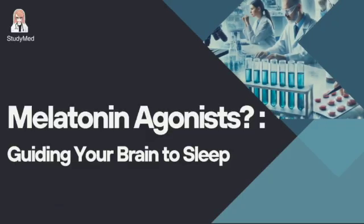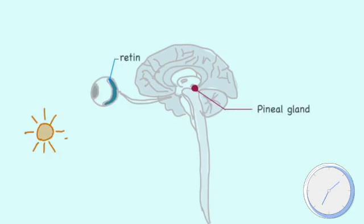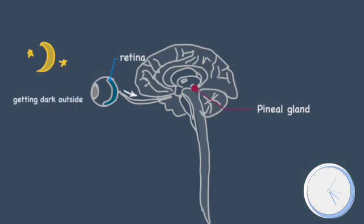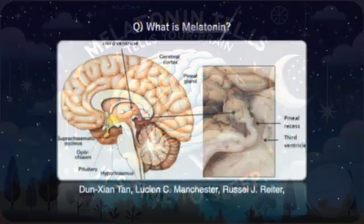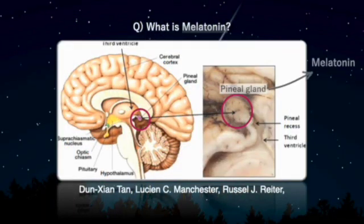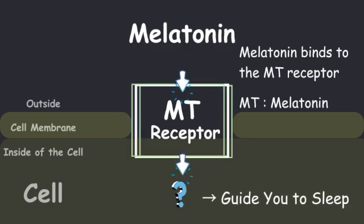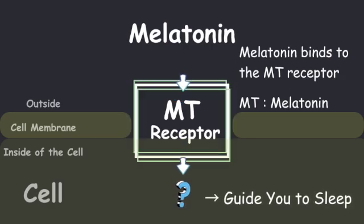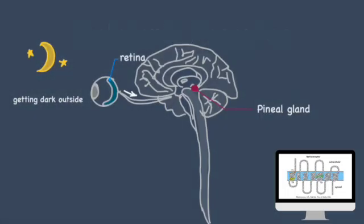Now let's talk about melatonin agonists. Do you know what melatonin is? Melatonin is released from your brain when it gets dark at night — it tells your brain it's time to sleep. Melatonin is made by the pineal gland and exerts its effects by binding to melatonin receptors. These receptors are G-protein-coupled receptors located in the brain and retina. When melatonin binds to these receptors, it is believed to help guide you to sleep.